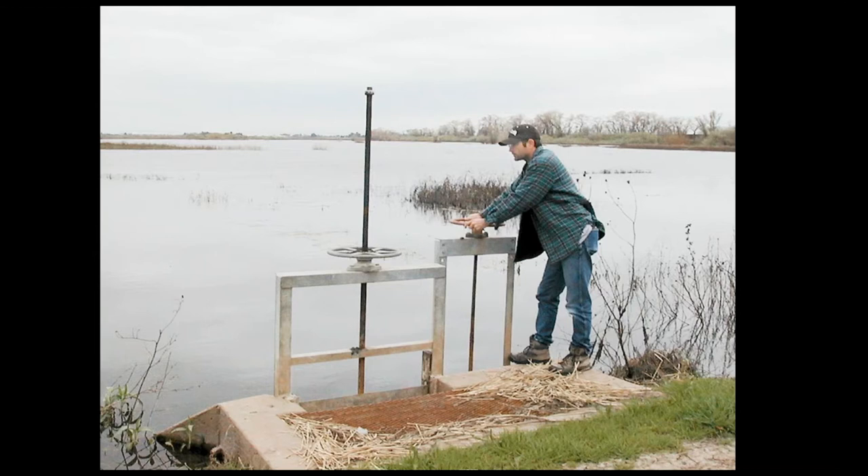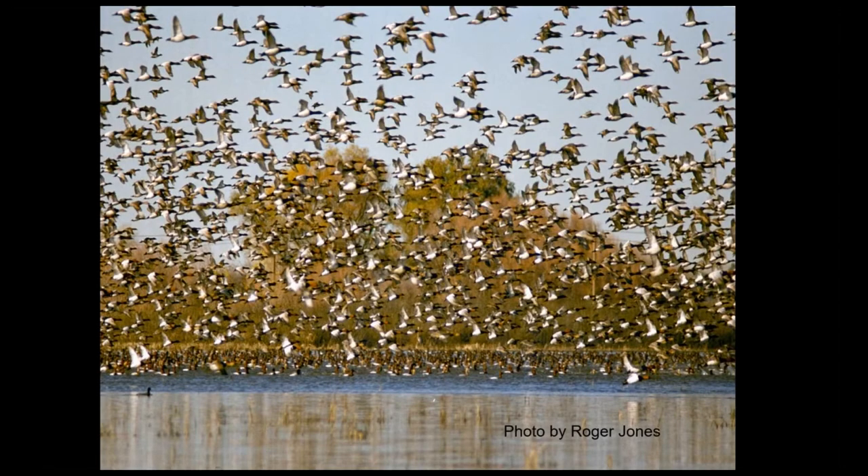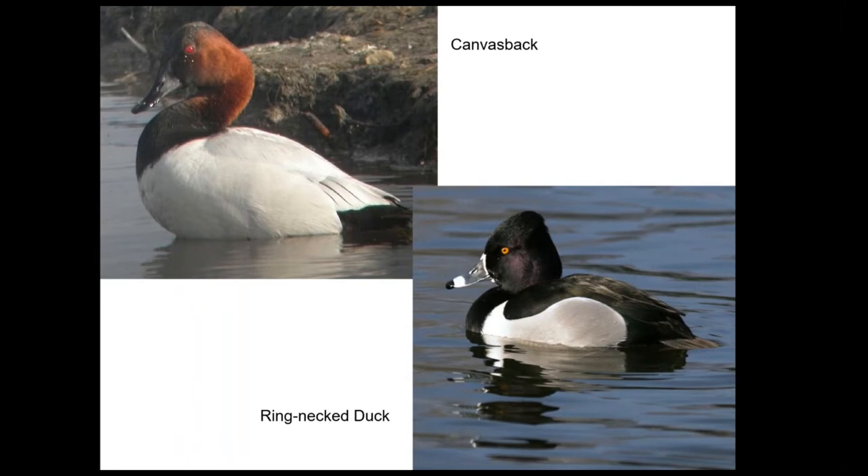One of the things the west side is really known for are the large numbers of diving ducks. In one year we had about 15,000 canvasbacks. In recent years we've had fewer canvasbacks — mostly in the hundreds — but more ring-necked ducks. Those are the two species we tend to get in good numbers. These are attractive ducks and always fun to see, and they arrive from their breeding grounds when the water level is right.